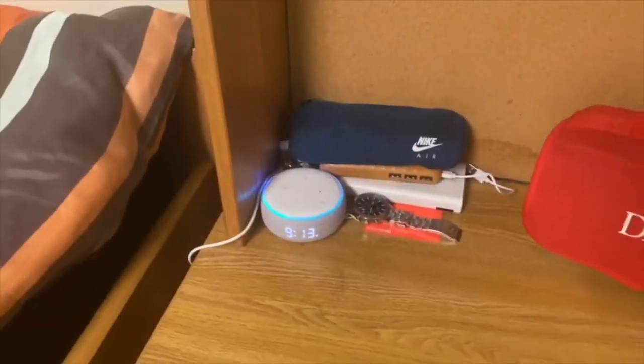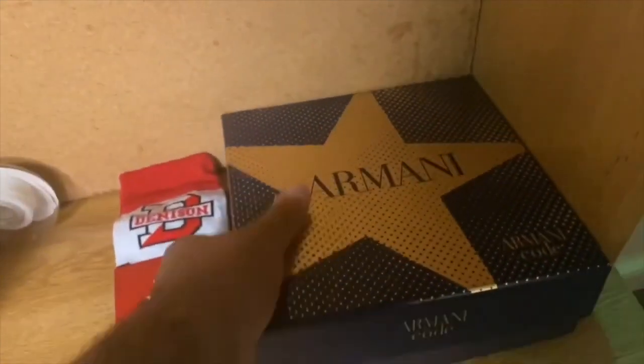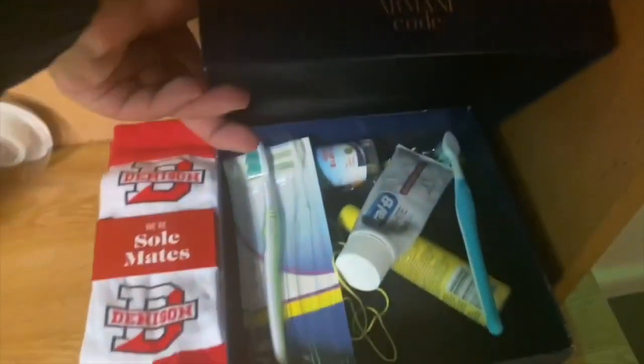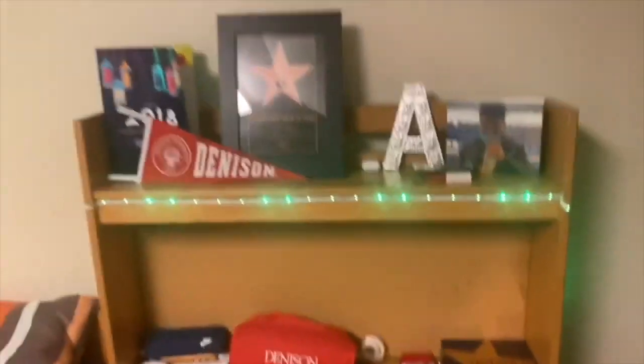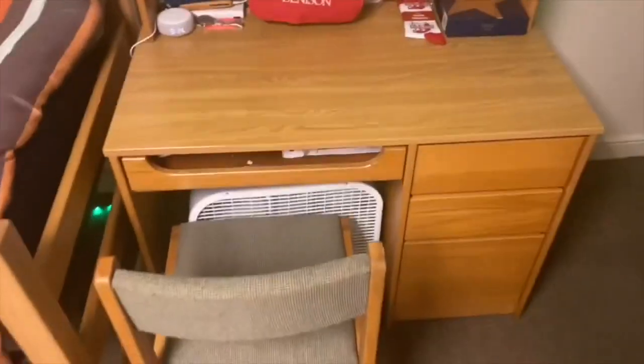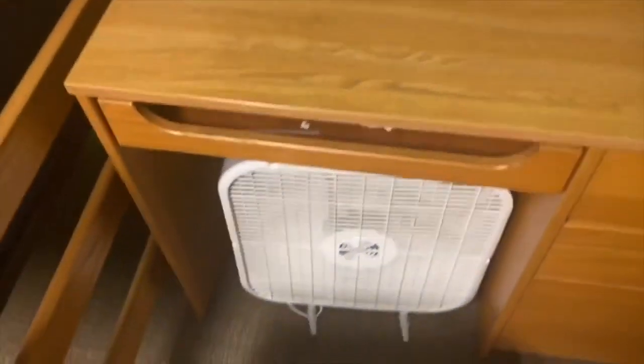This is a Denison blanket. I can see the socks. This Armani box is kind of interesting — I put my soap, toothbrush, and stuff in it. There are some cards, LED lights. Underneath there's a fan — actually my roommate's, he left it here.